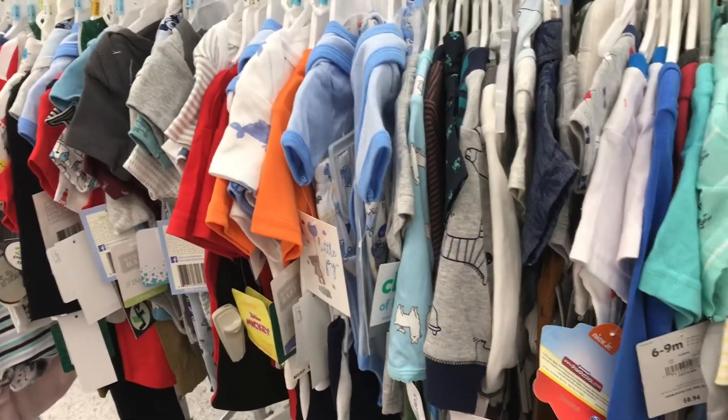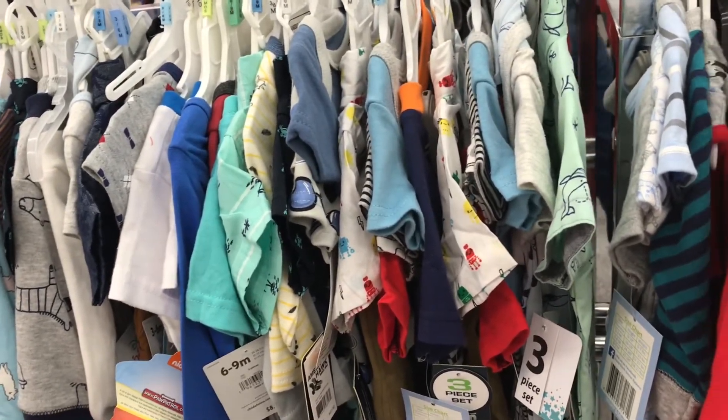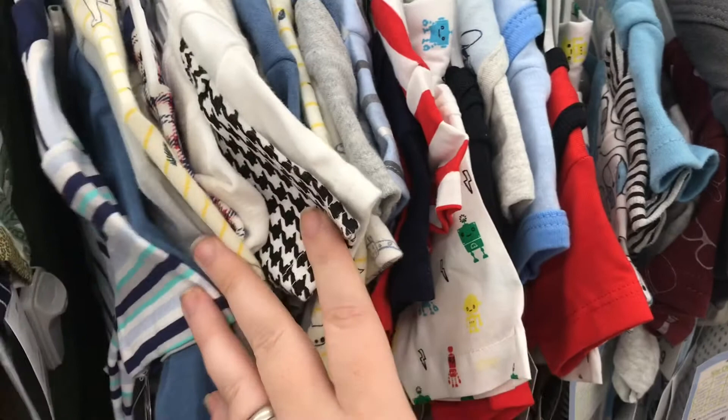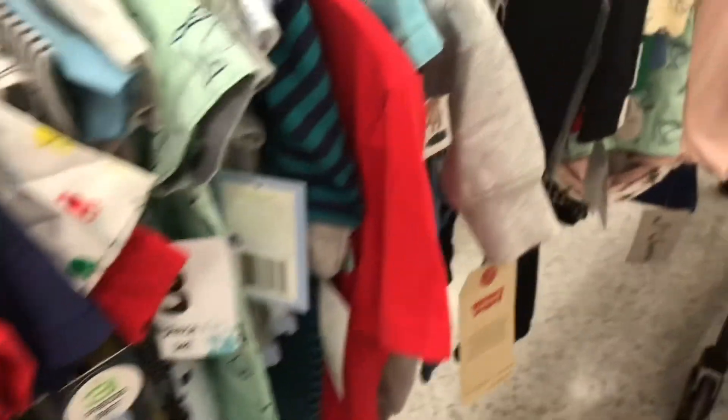Alright guys, so we are at Didi's Discounts. And this is literally pretty much all of it — half for 0 to 3, newborn. It really isn't that much for a newborn, so I'm not sure what I'm going to do yet.